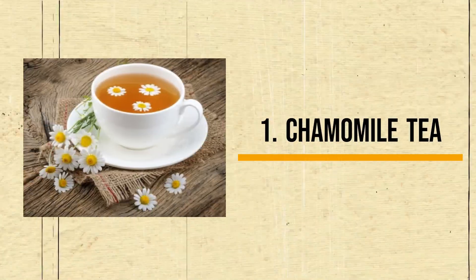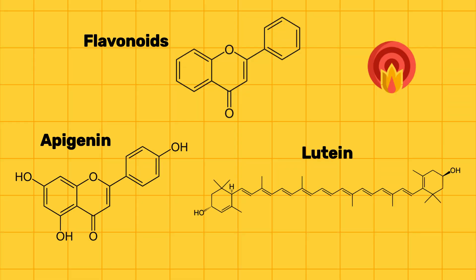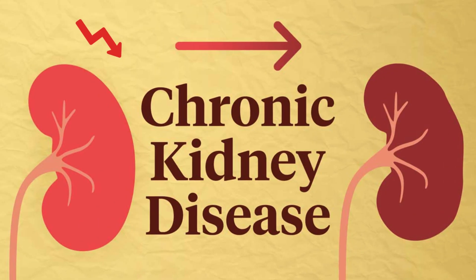Number 1: Chamomile Tea. Chamomile is rich in flavonoids like apigenin and lutein, both of which have powerful anti-inflammatory properties. These compounds may help reduce inflammation in the kidneys, potentially slowing down the progression of chronic kidney disease.